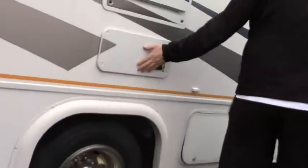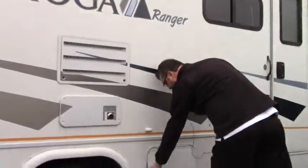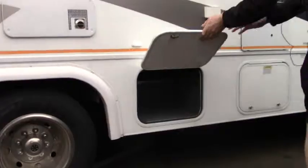Let's walk around this way. We've got storage, storage, hot water heater access, refrigerator access, and more storage there.